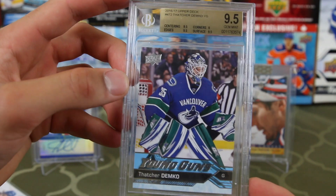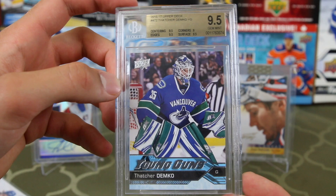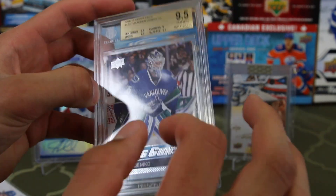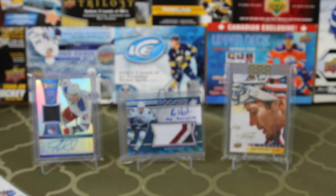So it's got centering — it's so close to a true 10. It's got 9.5 on everything except the corners. This is a good reference to look at my cards and see if I should get them graded. First graded card — I like it a lot.